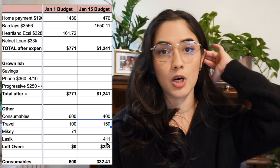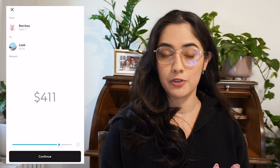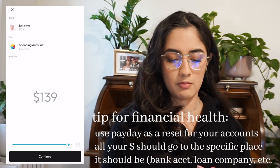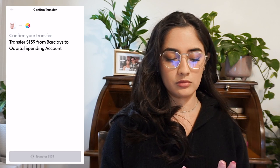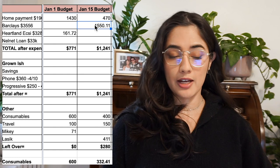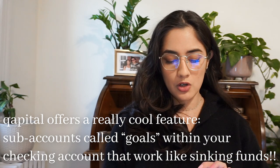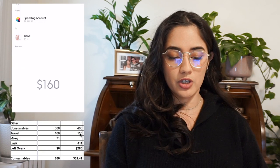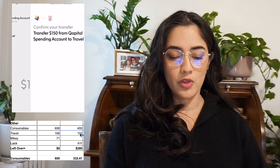It hasn't removed the Barclays funds yet, but it has removed my rent. I'm going to move $411 to LASIK because I'm saving up for LASIK currently. Then I'm going to transfer the rest of this Barclays money into my main account. So now my main account has $2,380 left. In a few days it'll take out the $1,550 and I'll be left with $400 and $150. I'm going to create a new goal because I'm traveling soon — I want to save up for that and not be stuck with no money. I'm going to rename this goal to travel, as I'm going to a few weddings and want to make sure I have spending money. I'm going to transfer the set amount from my budget into that travel account.